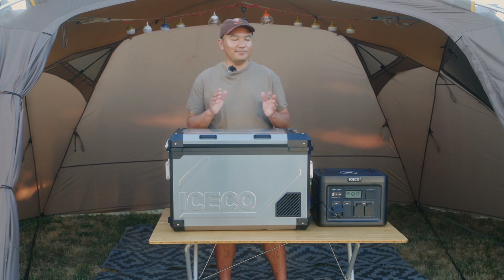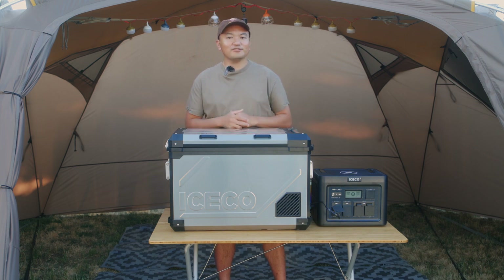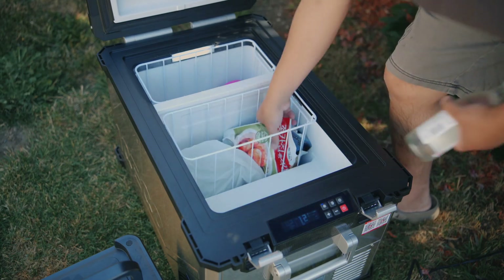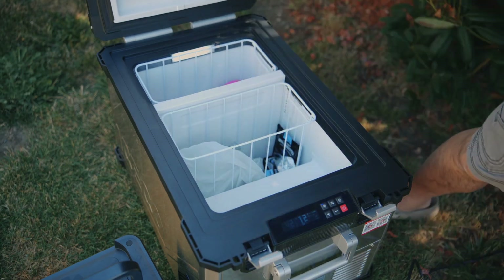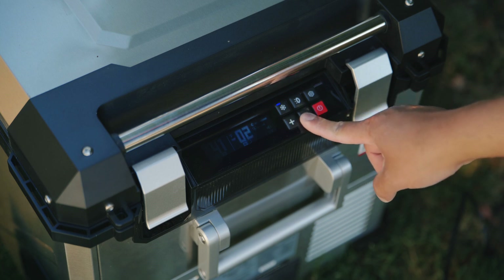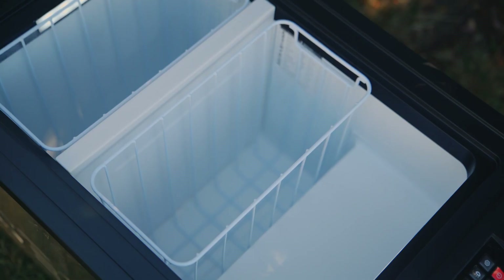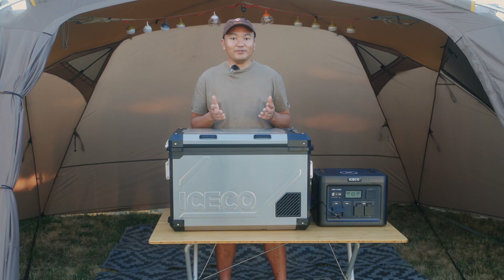The APL 55 is a dual zone refrigerator, which means that you can have a freezer section and a non-freezer section. The dual zone is divided by a removable wall that seals the temperature in each zone. You can easily adjust the zones with a touch of a button. I like to set the smaller zone to be a freezer and the larger zone to be a regular fridge temperature. The larger zone has an L shape to it. I personally don't like this L shape in a lot of portable refrigerator designs out there in the market, but I actually found this L shape in the APL 55 to be extremely useful.